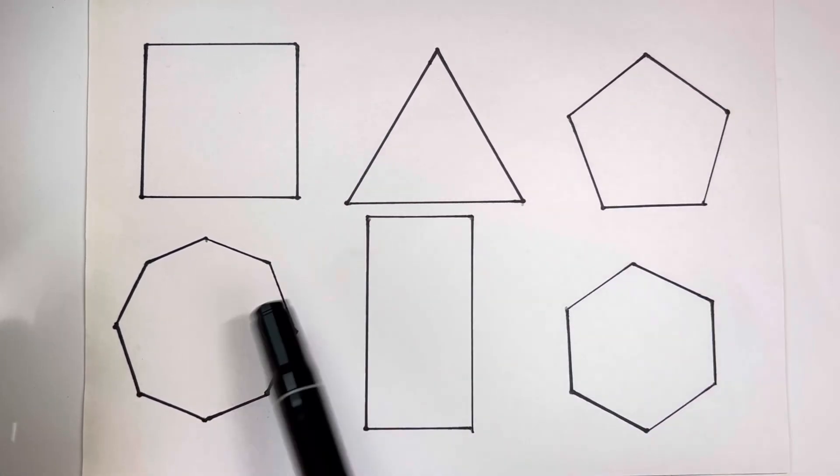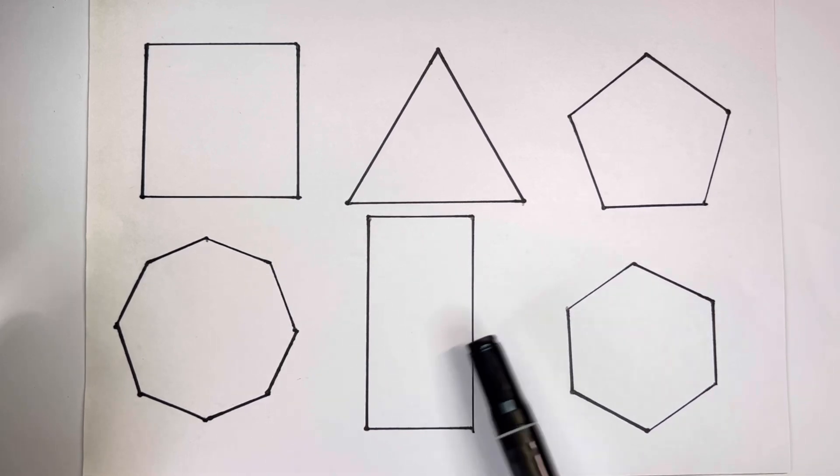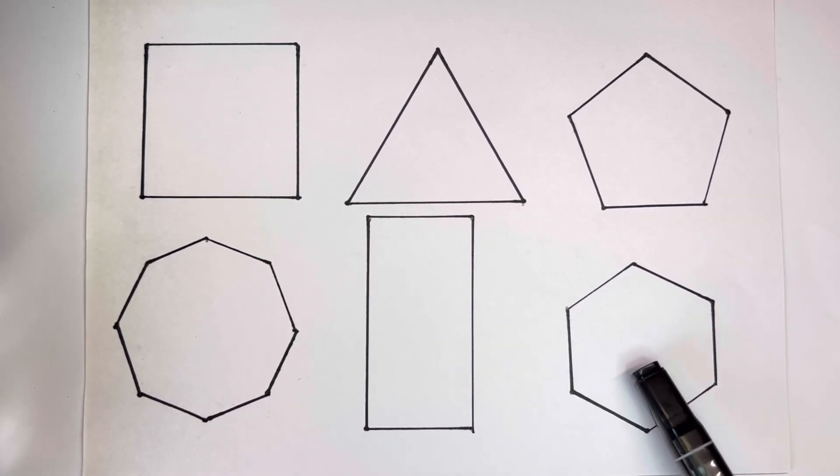Triangle, Pentagon, Octagon, Rectangle, Hexagon.